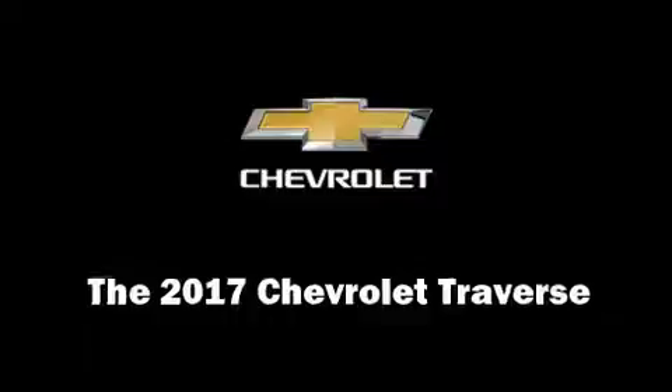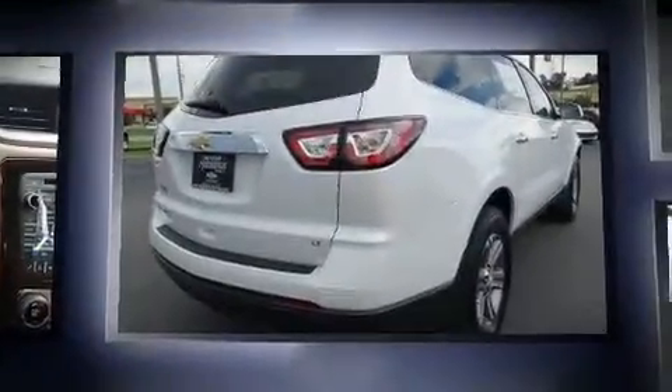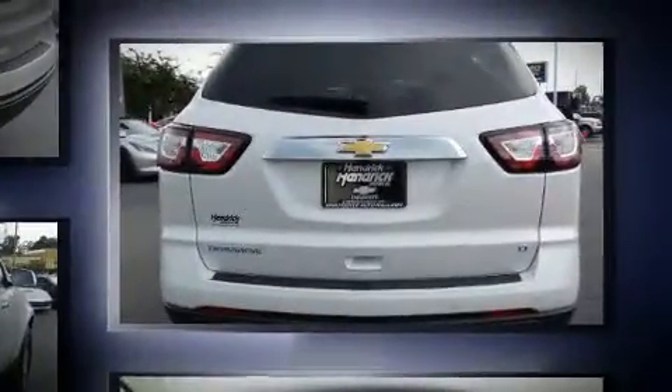Take command of the road in the 2017 Chevrolet Traverse. A 3.6-liter V6 engine pairs with a sophisticated six-speed automatic transmission, and for added security, dynamic stability control supplements the drivetrain.